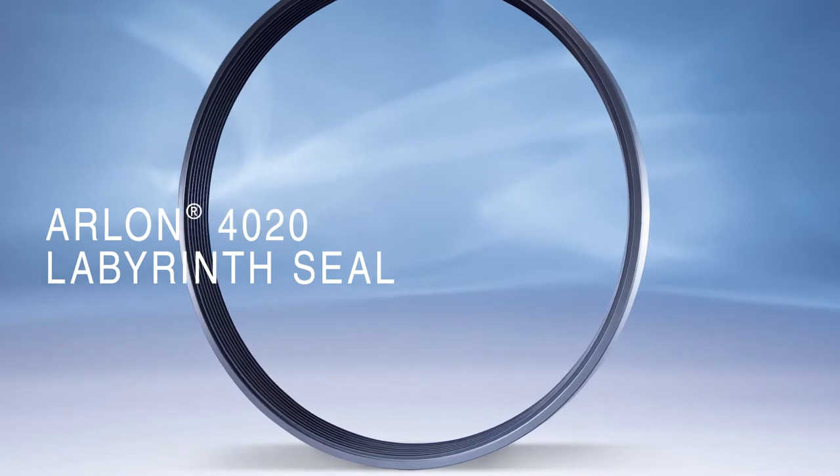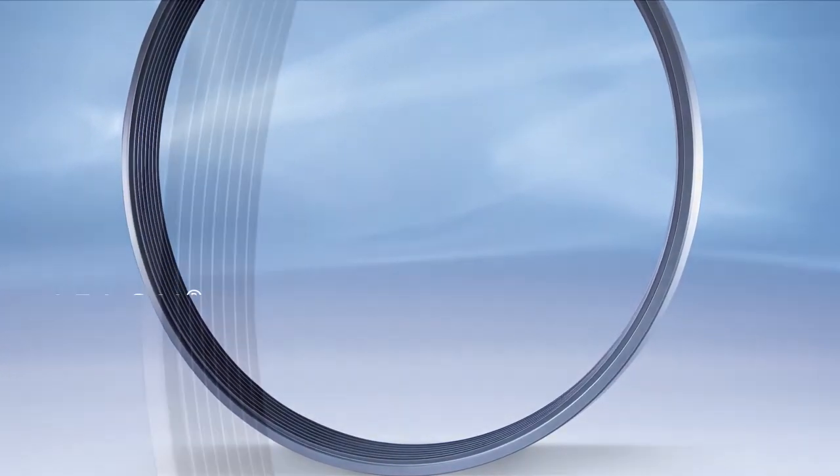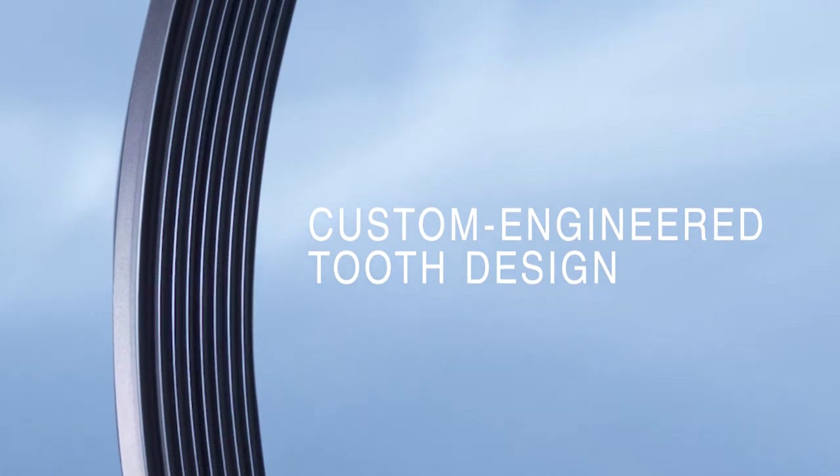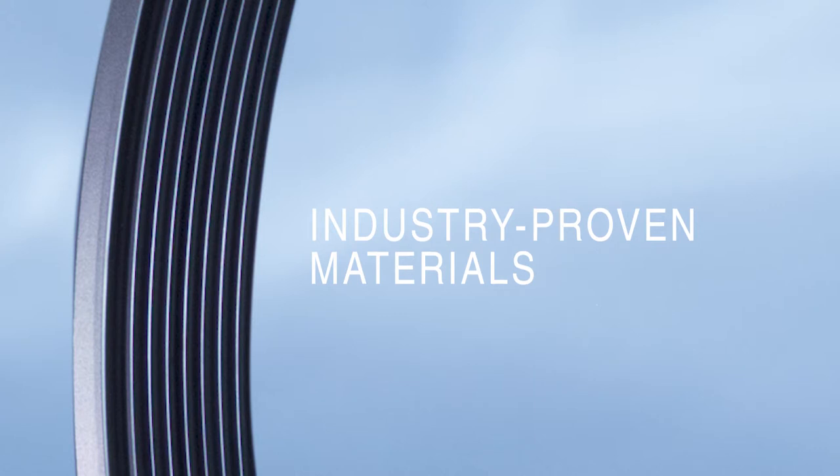Green Tweed's Arlon 4020 Labyrinth Seal delivers superior performance compared to traditional metal materials by combining custom engineered tooth designs with high performance, industry proven materials.